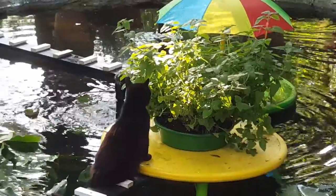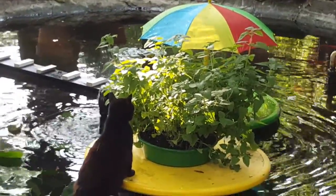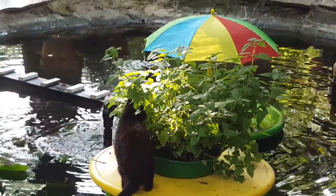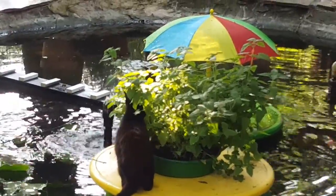Licorice has discovered catnip island and he's having the best time chewing on this catnip, getting himself in there and just having a catnip feast.